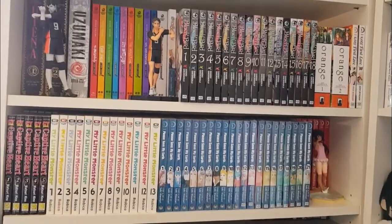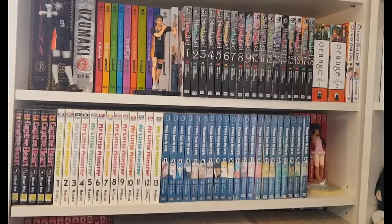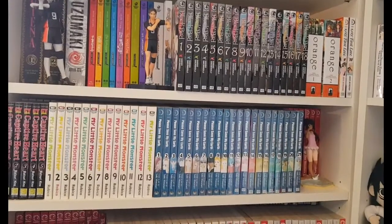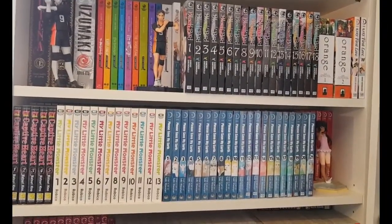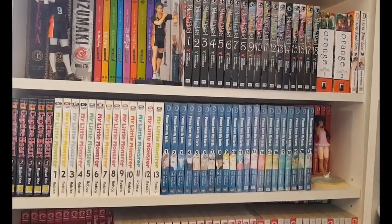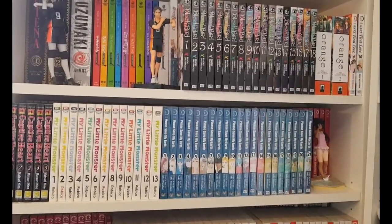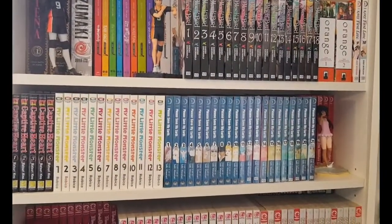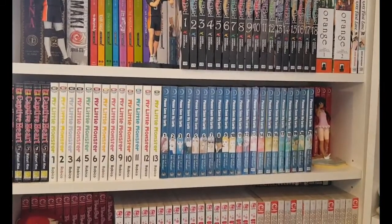There are about 950 volumes in this collection — I haven't counted it recently but I'm pretty sure it's at least 950. My collection is kind of large and overwhelming, so it's really hard to give you a full pan of it with the way my room is set up. I'll do a slow pan and talk about how each shelf is organized so you can get the general gist of what it looks like.